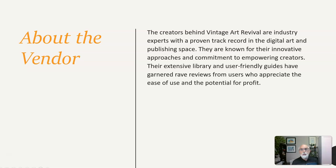The creators behind Vintage Art Revival are industry experts with a proven track record in the digital art and publishing space. They are known for their innovative approaches and commitment to empowering creators. Their extensive library and user-friendly guides have garnered rave reviews from users who appreciate the ease of use and the potential for profit.